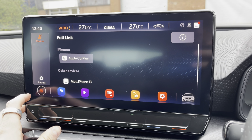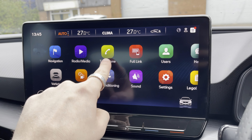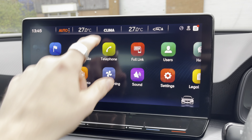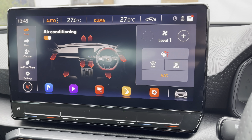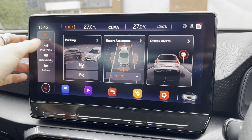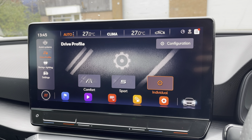Various vehicle settings are also accessible. You are able to make and receive calls hands-free via the vehicle's Bluetooth system. You can also access the car's climate control system to control the cabin temperature and features such as the heated seat function. Drive profiles allow you to choose between comfort, sport and individual driving modes.